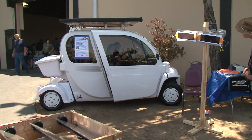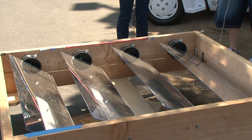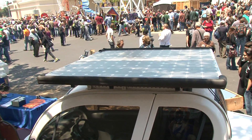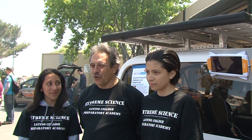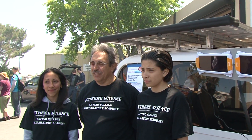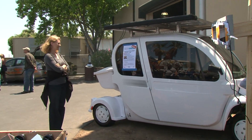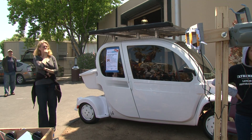The point was to never have to put it on the grid — you can always run it on solar, just with solar in two different places. Extreme Science is the larger project. We have a National Science Foundation grant, and our program is called Extreme Science. This is one of about eight or nine projects that the students are doing.